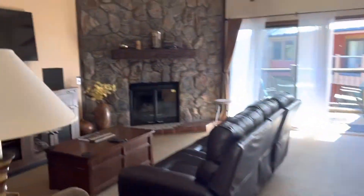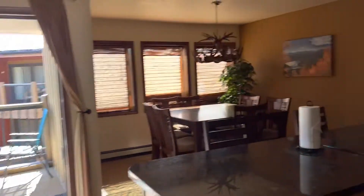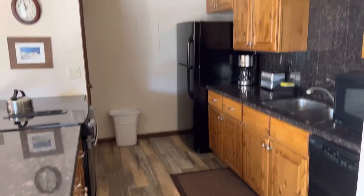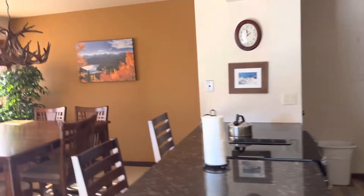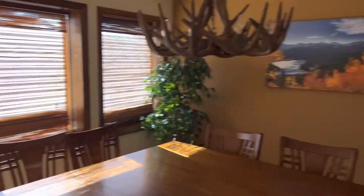Two-bedroom, two-bath. Let me show you the front area first. I like this — it has nice tall ceilings. Decent kitchen. Plenty of space to entertain.